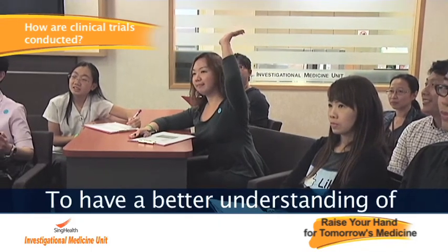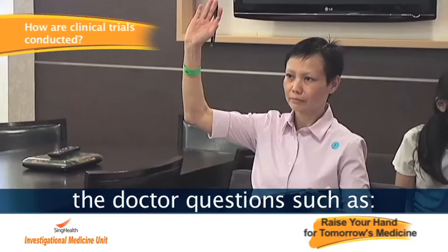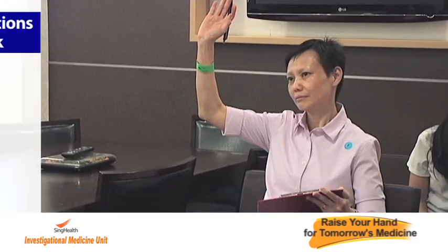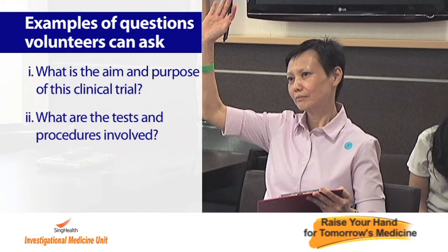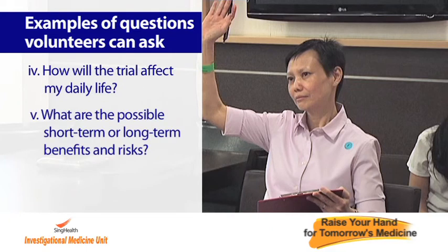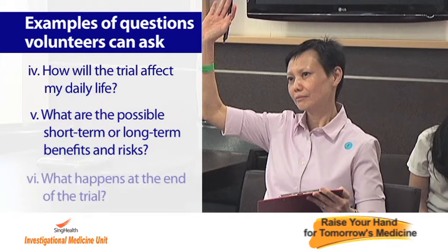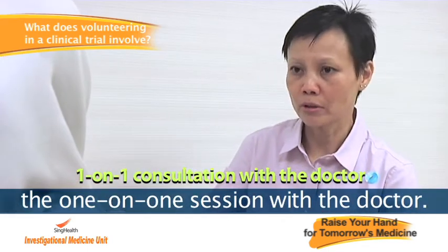To have a better understanding of the clinical trial, volunteers can ask the doctor questions such as: What is the aim and purpose of this trial? What are the tests and procedures involved? What is the trial duration? How will the trial affect my daily life? What are the possible short-term or long-term benefits and risks? What happens at the end of the trial? Any further concerns can be raised during the one-on-one session with the doctor.